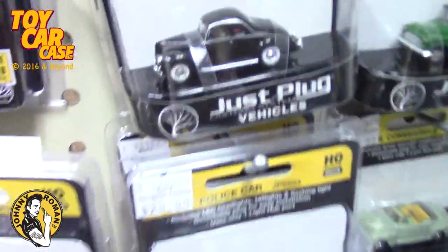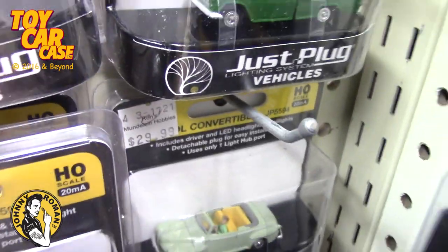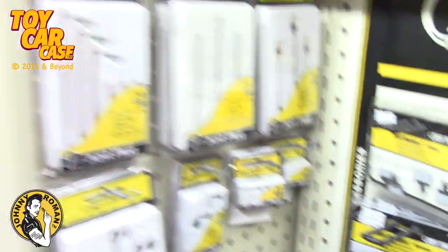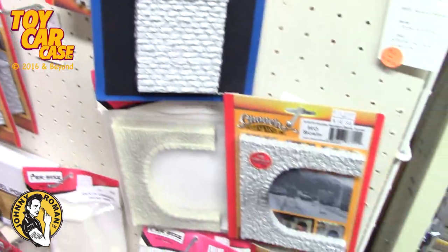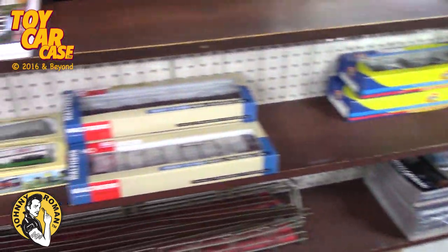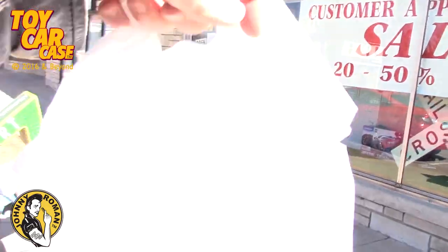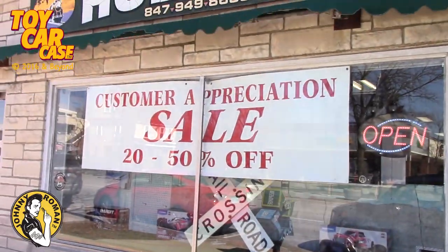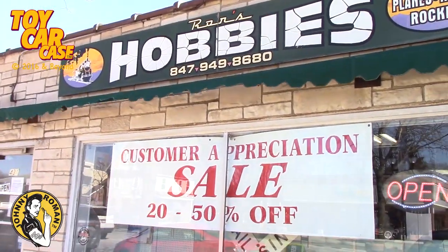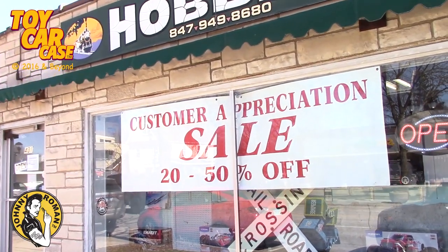Look at this — depending on what era you want, they've got every type of car available. Well there you go — my one model kit, I had to get it. I got 25% off. So come on down to Ron's Hobby. There's the phone number and everything up there. And until next time, rock on my babies!